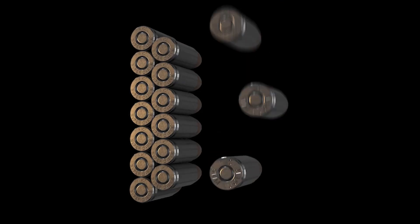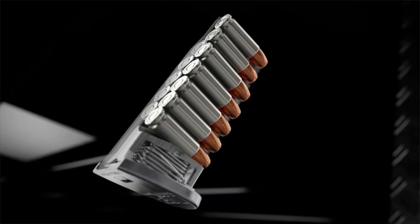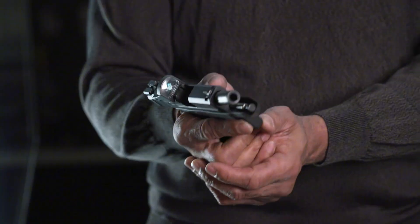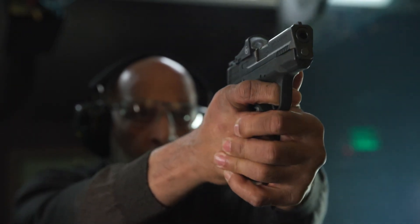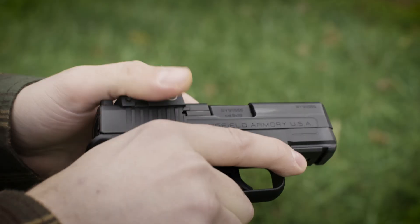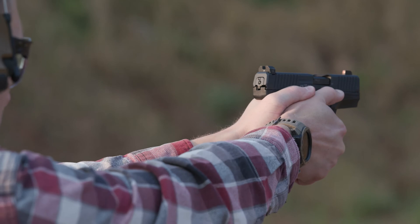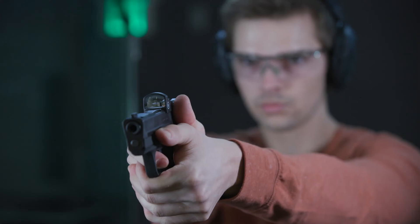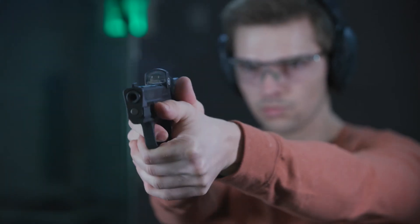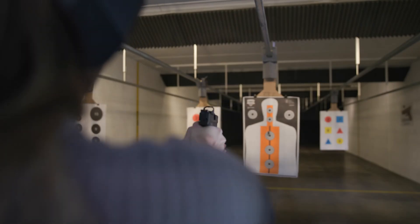That said, as Dr. Roberts pointed out, it still kicks noticeably harder than 9mm and produces a considerable amount of muzzle blast and flash. Mastering this round requires more effort and practice compared to lower recoil calibers. Another challenge is the cost of keeping a gun fed with .357 SIG — practice ammo for this caliber is roughly twice as expensive as 9mm and about 50% pricier than .40 Smith & Wesson.